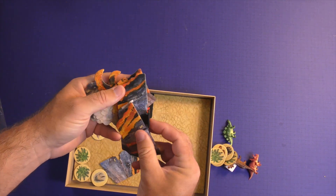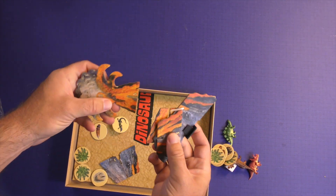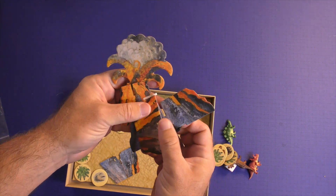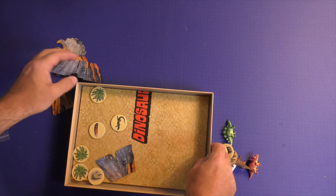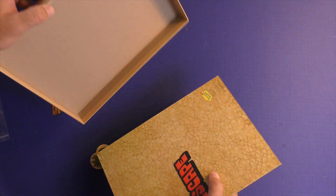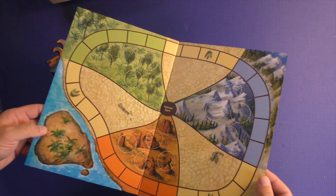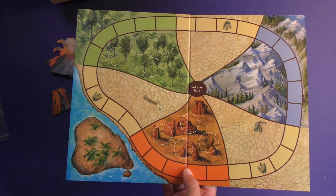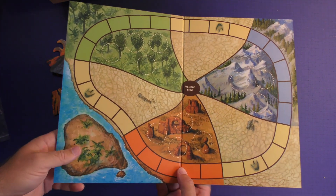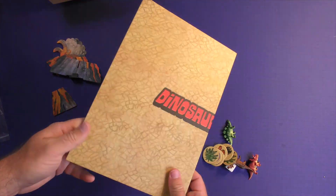This is the volcano that you'll be building throughout the game. You're going to be putting this together every single game you play, and this is really good quality that's going to hold up very well. Then you're going to have the board itself, which comes out as just a track that you're going to be walking around. It has different colors you can easily see, and it's very attractive for children. This game is going to have a big toy factor.